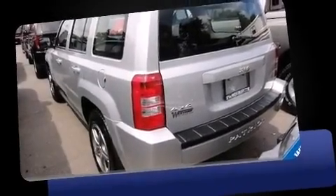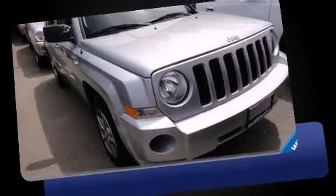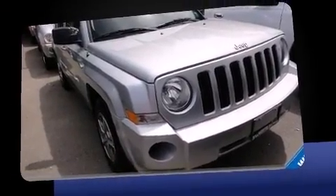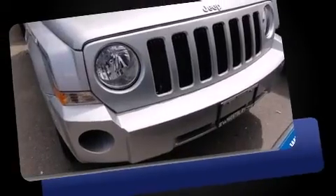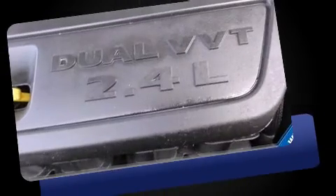Discerning drivers will appreciate the 2010 Jeep Patriot. With fewer than 35,000 miles on the odometer, this four-door sport utility vehicle prioritizes comfort, safety, and convenience. It features an automatic transmission, four-wheel drive, and a 2.4-liter four-cylinder engine.